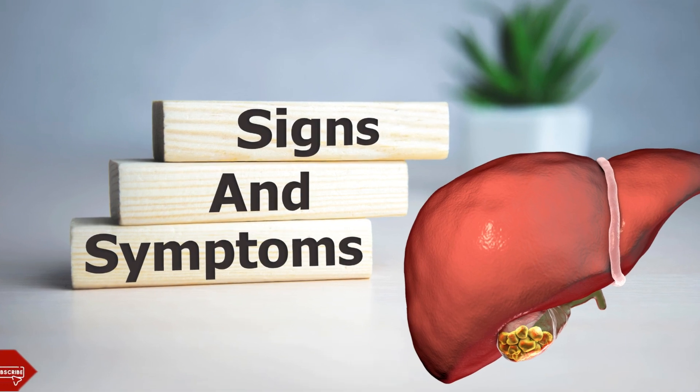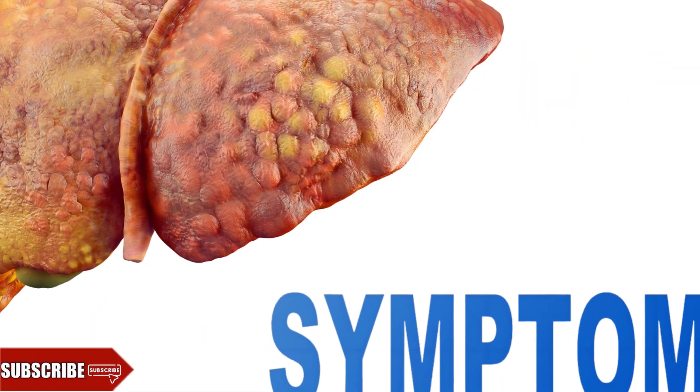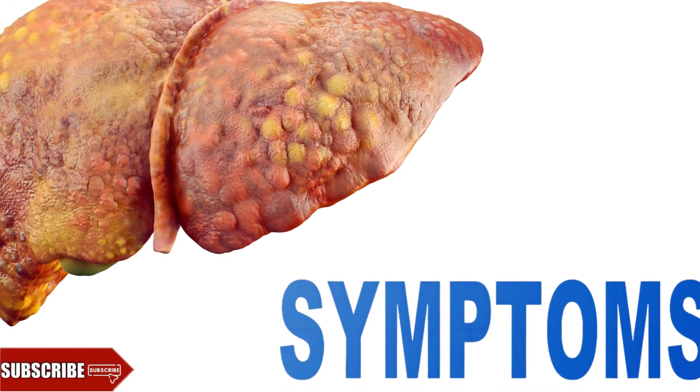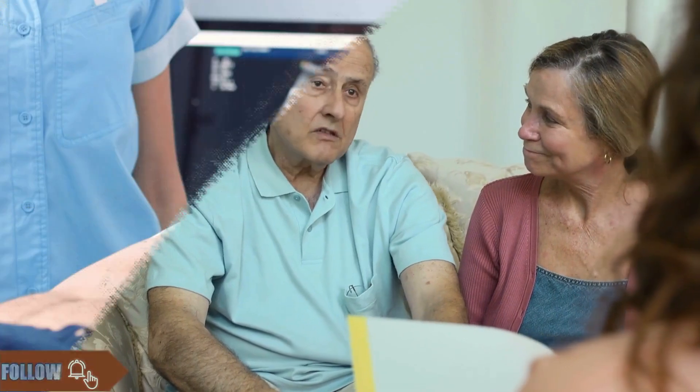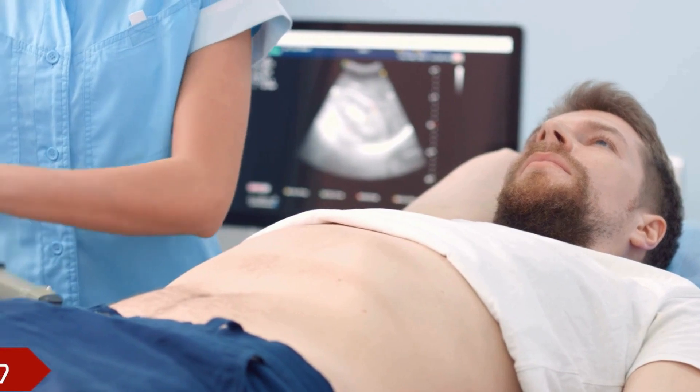Share in the comments if you have liver fat. Let's explore the eight symptoms of hepatic steatosis that should not be ignored, divided into four early signs and four late complications. These indicators reveal that the liver is compromised and requires immediate attention. However, it's important to note that many people do not experience symptoms. Over a third of the adult population may have a fatty liver without knowing it, discovering it only through exams such as ultrasounds, revealing significant fat presence. These findings can be surprising, especially if there are no noticeable signs.